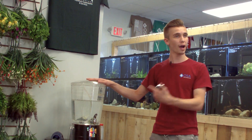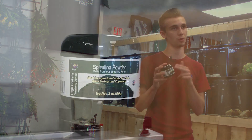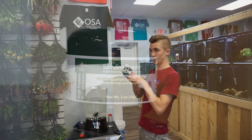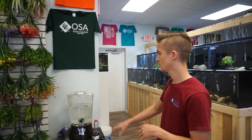These Daphnia, while they are here and before they arrive here at the OSA, are fed a high-grade farm-raised spirulina that is actually human grade. This product here is gut-loading an insane amount of nutrition into the Daphnia, which makes them really protein-packed, high in vitamins, amino acids, and fatty acids — fantastic for your fish.